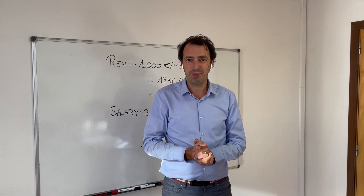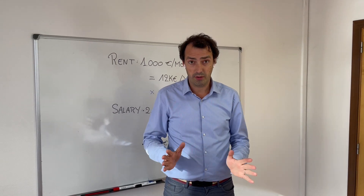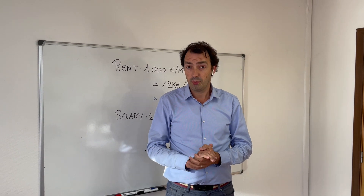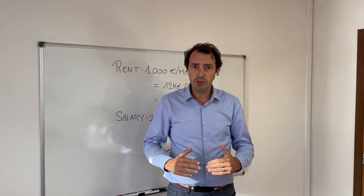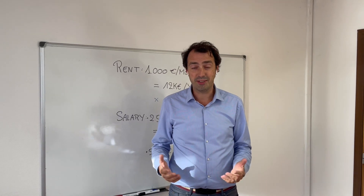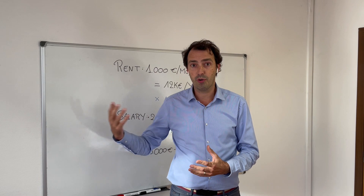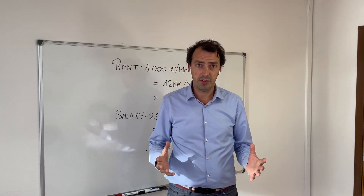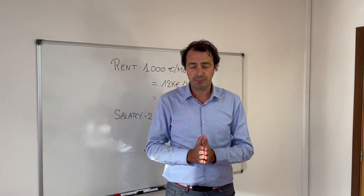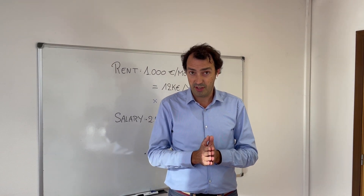Welcome to the next video of the Inspire Real Estate Corner. Today we talk about something that a lot of our customers and certainly younger people want to talk about: how do you start to become financially independent? It's a dream of everyone, I think, to build up some savings for the future and make smart investments.